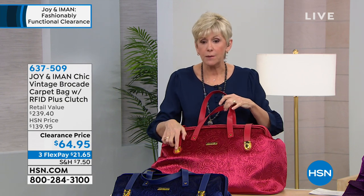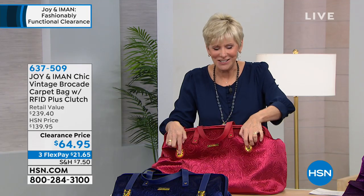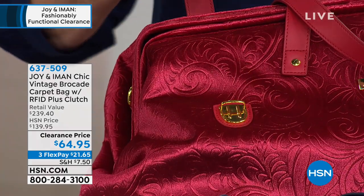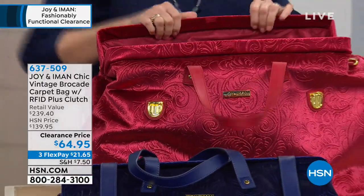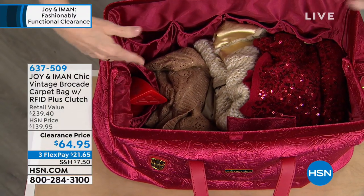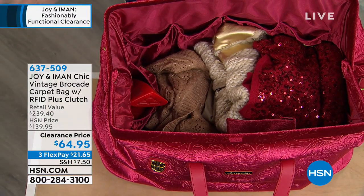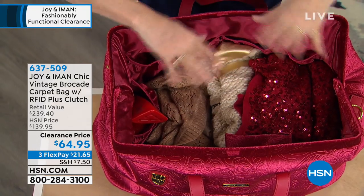These are genuine leather, absolutely beautiful. And then you've got push closure locks. When you open it up, you have 3,000 cubic inches worth of storage space in here. Look at how great this is — it simply stays open, as Shannon mentioned. So packing and unpacking is absolutely easy.